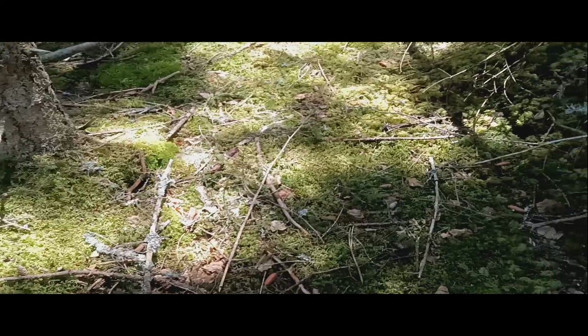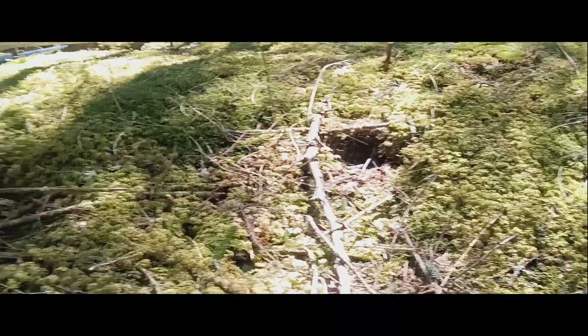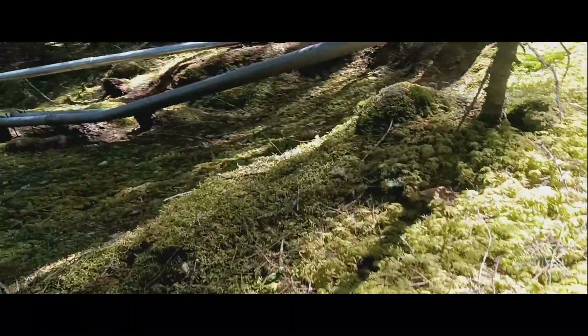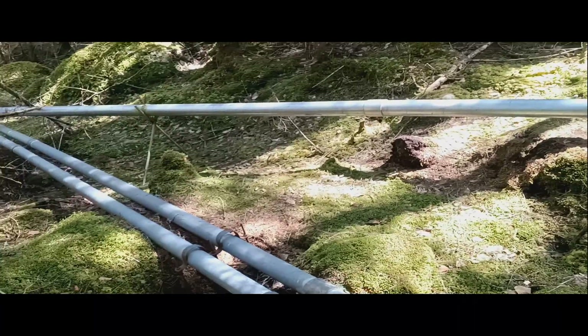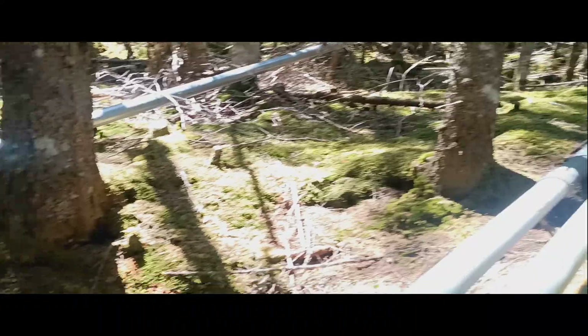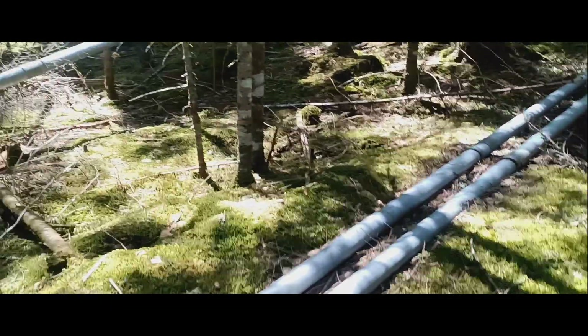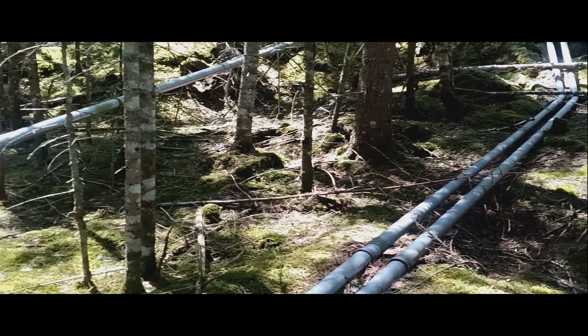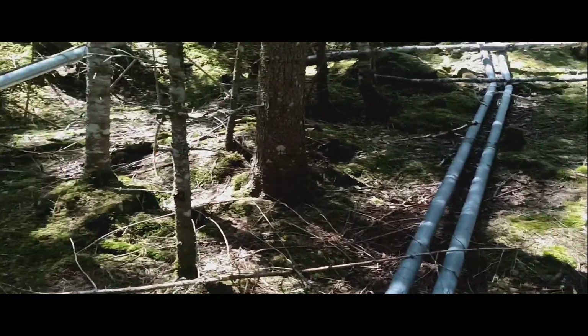That's the neatest part of places like this - just everything is covered in moss. There's more of the pipes. They're actually in pretty good condition considering it's been 48 years. This ski resort has not been in operation in 48 years.